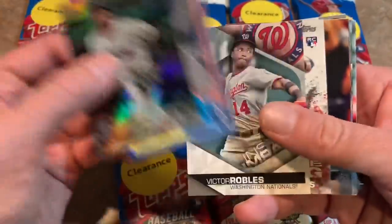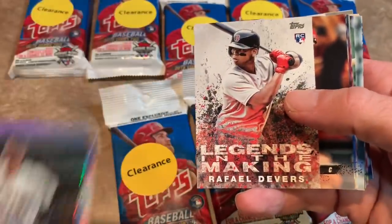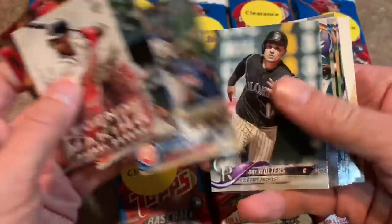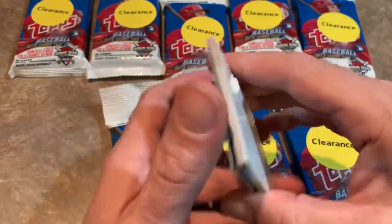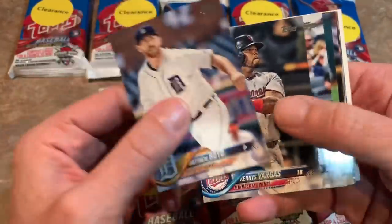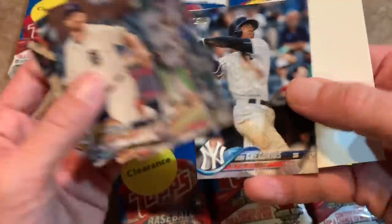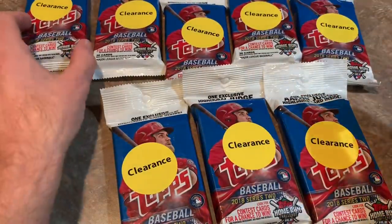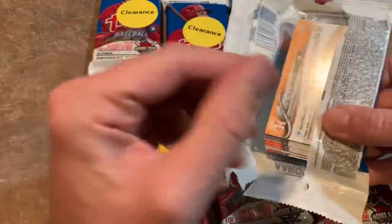Pack one: Gorky Hernandez Rainbow, Wade Boggs, Victor Robles rookie card, Raphael Devers rookie, Legends in the Making, and Tucker Barnhart. Nothing crazy in this pack. Trevor Bauer, D.D. Gregorius — by the way, he just signed a new contract, no longer on the Yankees. He went to the Phillies, teaming up with Bryce Harper.